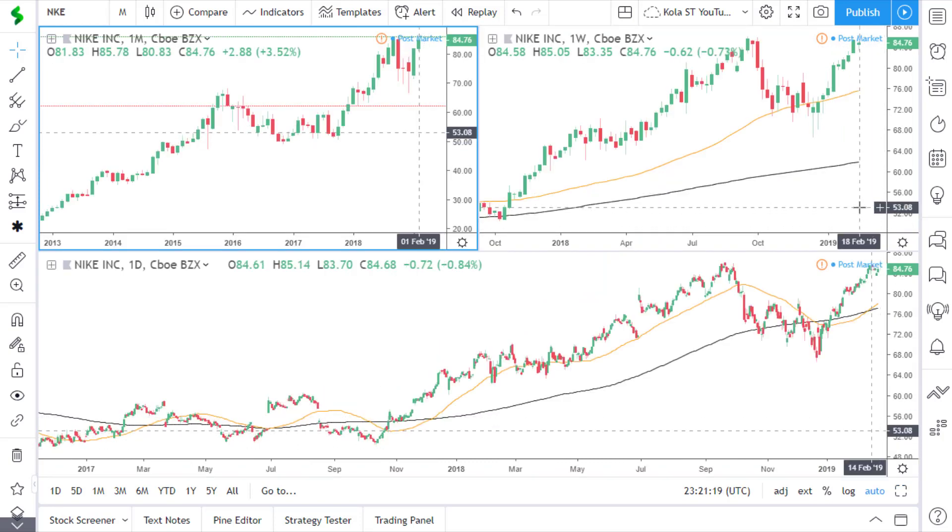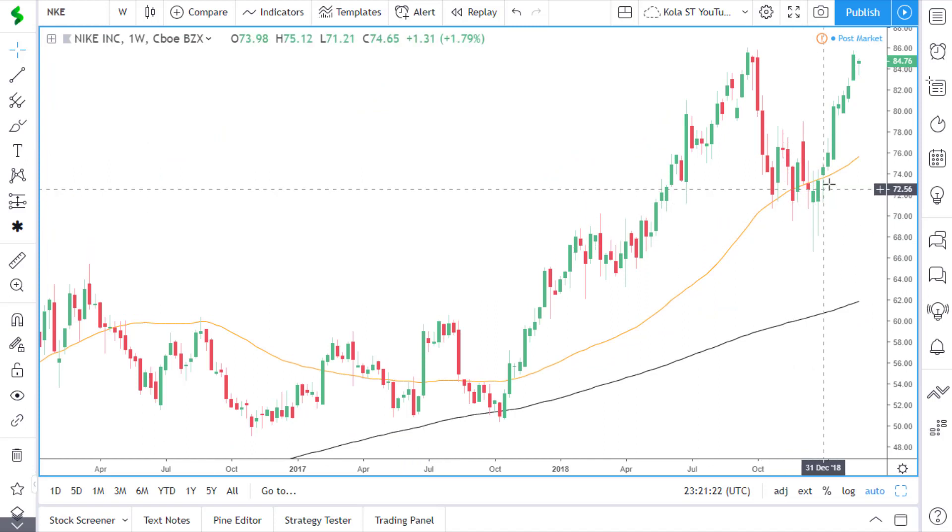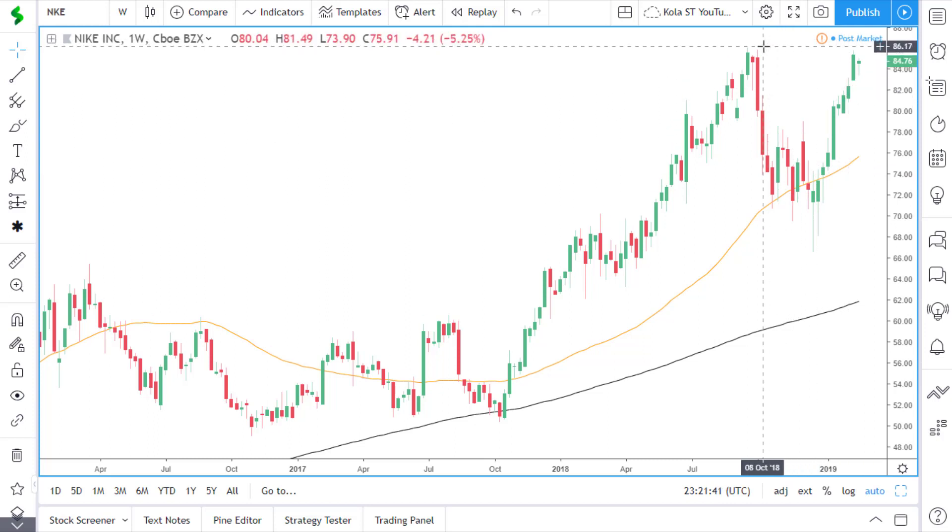If we go to the weekly time frame, price is currently above the 50 and 200 simple moving averages. Price used the 50 simple moving average as support, which has helped it gain momentum and has pushed price back to the upside. So we're waiting for a break and close above this previous high.